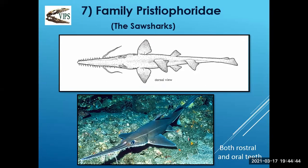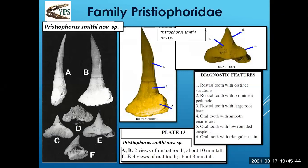Moving to another exciting shark's tooth — the saw shark, Pristiophoridae. Saw sharks are around today, usually in the Southern Pacific or Indian Ocean. They have both rostral teeth — which come off the snout and are used for rooting around in the sand to stir up food — and oral teeth inside the mouth. The species is Pristiophorus smithii — a new species. Characteristics: the rostral tooth has distinct serrations as an identifiable feature, plus a prominent peduncle and a fairly large base. The oral tooth has enameloid on it, is fairly smooth, fairly triangular, and well-rounded.